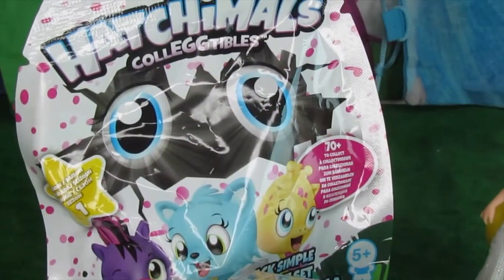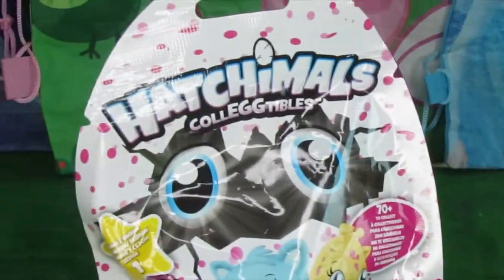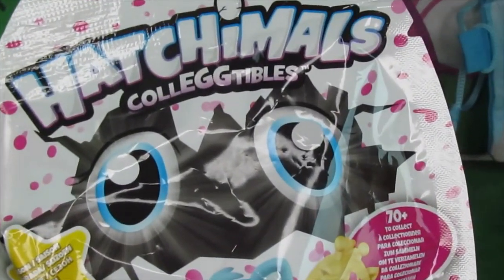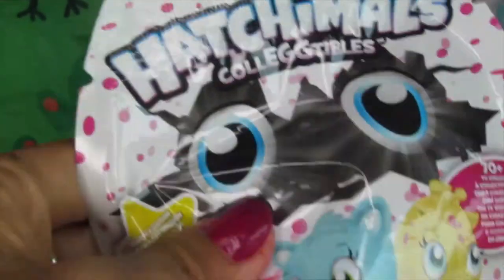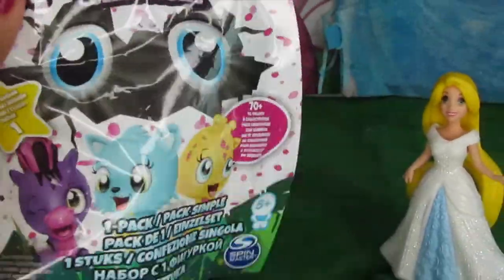Welcome to the Toy Park, buddies! Today we have Rapunzel opening Hatchimal collectibles for us. One pack, simple!